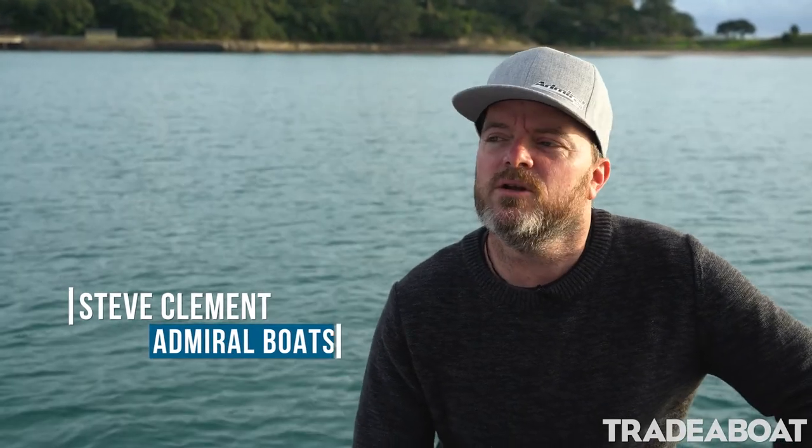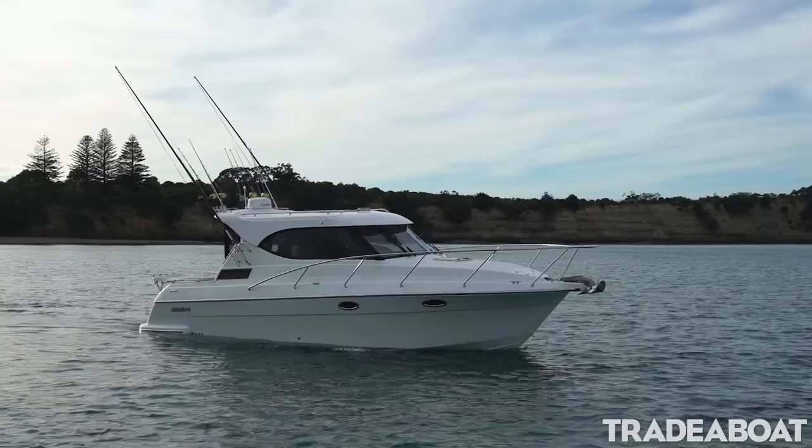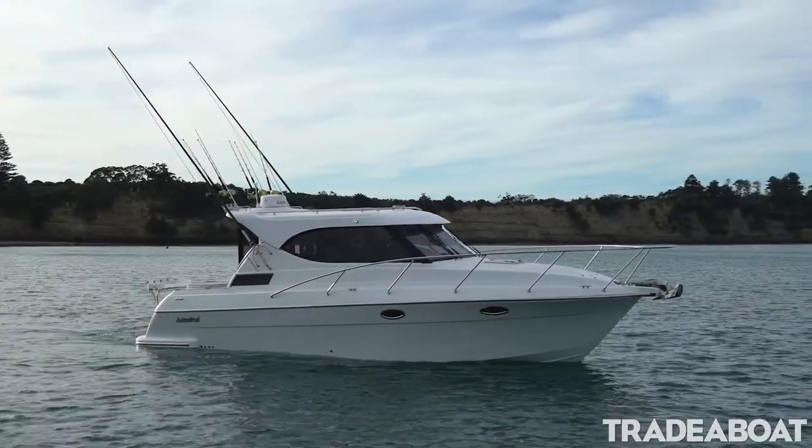Hi, it's Steve Clement from Admiral Boats in Hamilton. We're out here at Motuihe Island today off Auckland, just showcasing our 10 metre sports cruiser that was built.